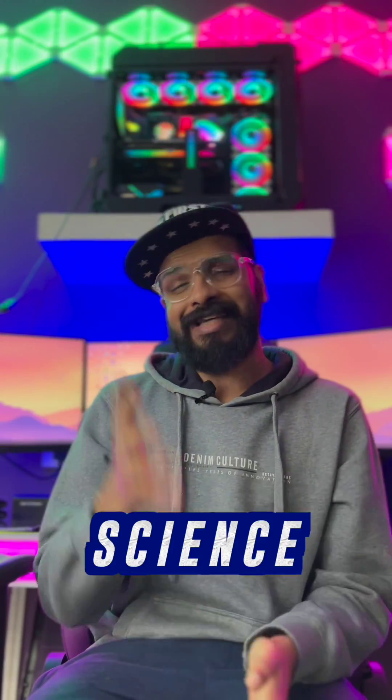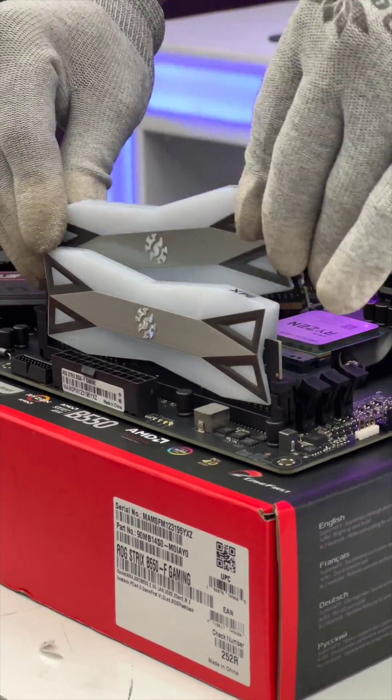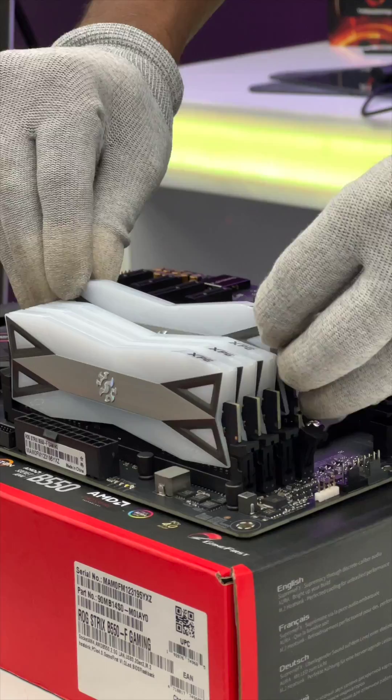And for RAM, well, we could go with two 16GB sticks, but for good looks we went with four 8GB sticks, giving us a total of 32GB RAM with a lot of RGB in there.